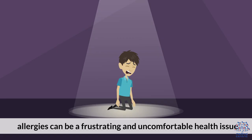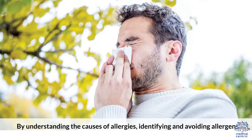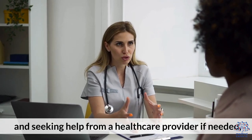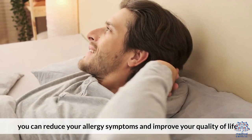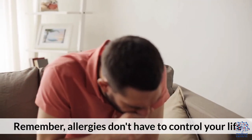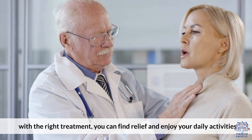In conclusion, allergies can be a frustrating and uncomfortable health issue, but there are many ways to treat and manage them. By understanding the causes of allergies, identifying and avoiding allergens, using medications and natural remedies, and seeking help from a healthcare provider if needed, you can reduce your allergy symptoms and improve your quality of life. Remember, allergies don't have to control your life. With the right treatment, you can find relief and enjoy your daily activities.